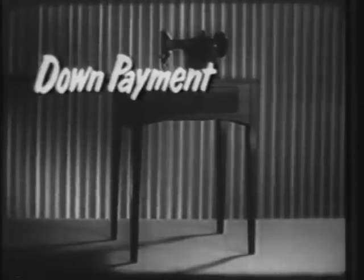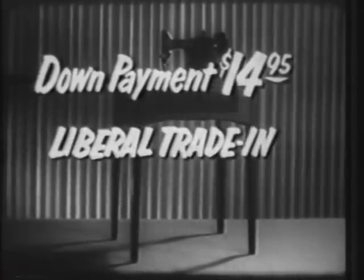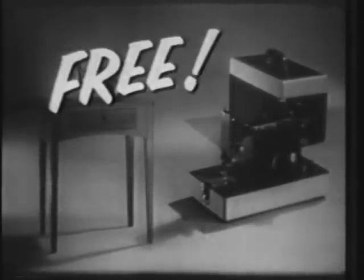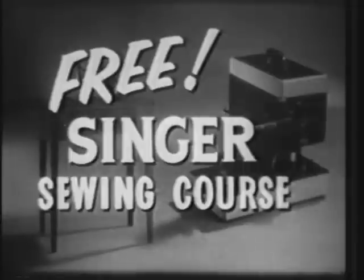Or, if you prefer this handsome walnut cabinet, the down payment is only $14.95, with the same liberal trade-in allowance and easy budget terms. In addition, with either style you choose, you'll receive at no extra charge the famous Singer sewing course — a series of step-by-step instruction from Singer-trained experts.